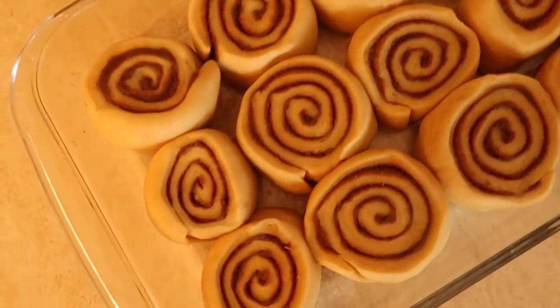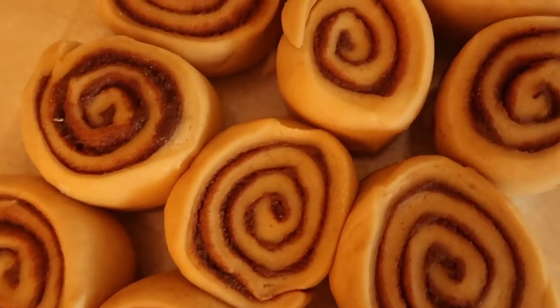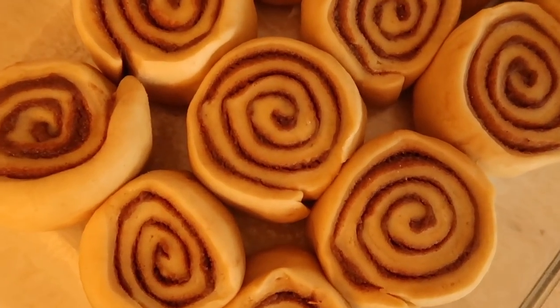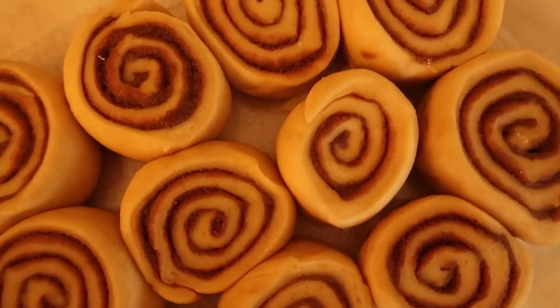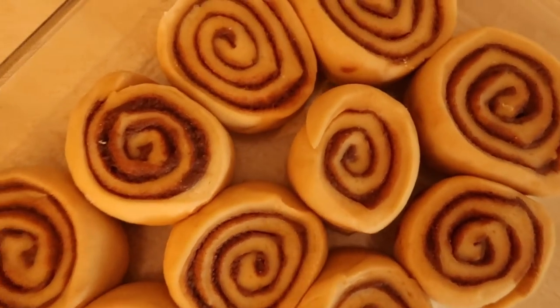I wanted to show you the cinnamon rolls in the pan now. All I have to do is let them continue to rise and add some cream on the top of them before I'm ready to cook them a little bit later on tonight. They look so good and we got a really good amount of swirls in there, which I'm happy about.